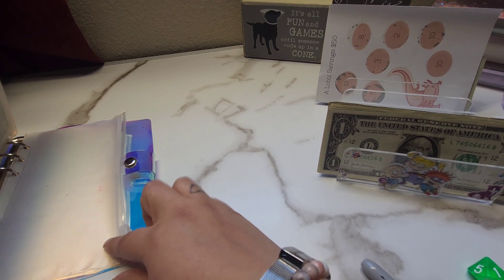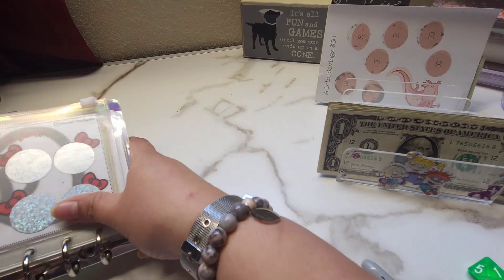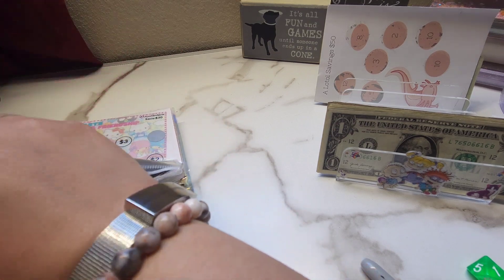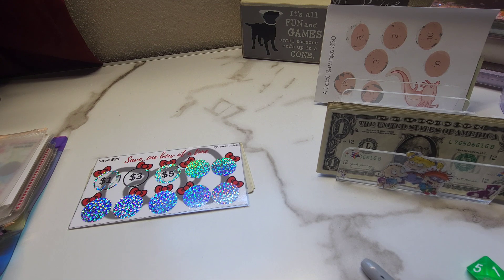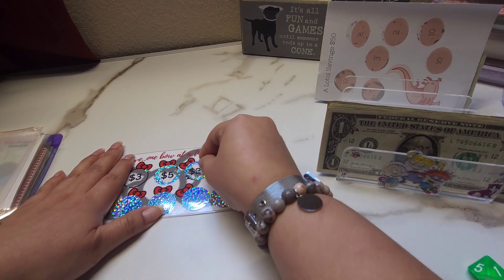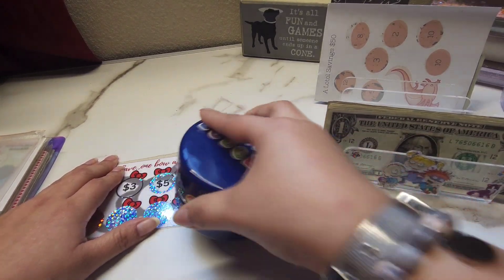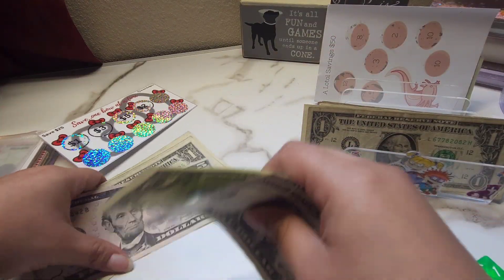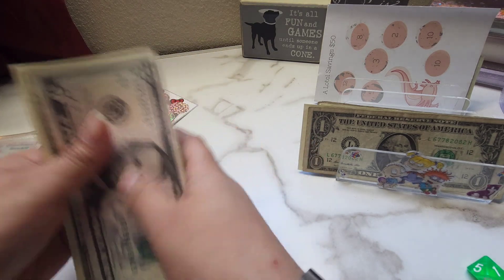I haven't taken out another one, so that one's going to stay empty for right now. Okay, so first we have our $25 challenge. For this one, I'm pretty much just going in order. So let's see what we get today — we're going to be stuffing a two. So one and two. We now have $5, $6, $7, $8, $9, $10, and $11.